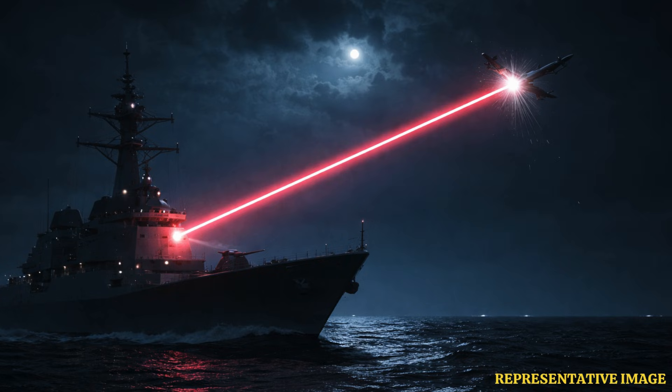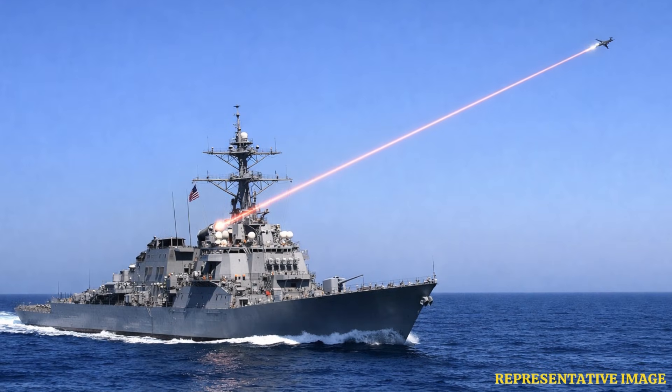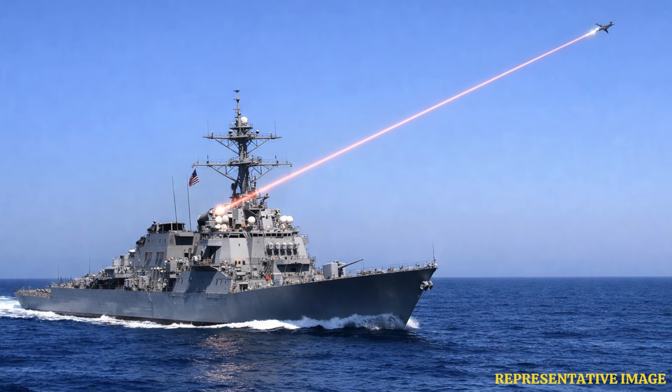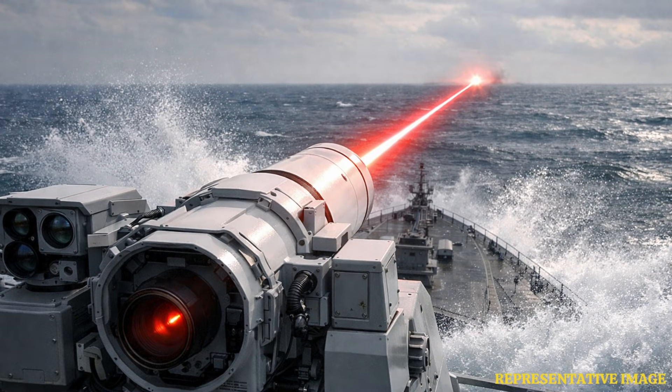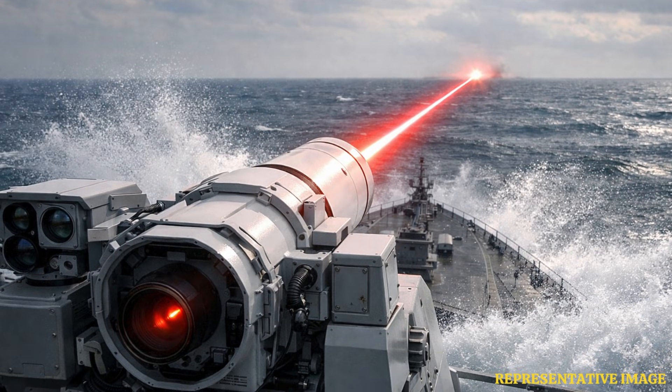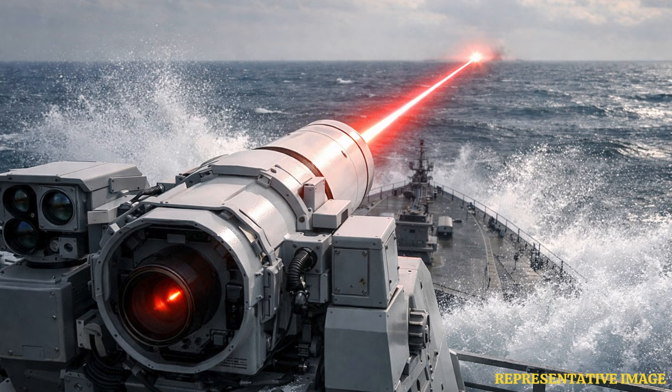Unlike conventional guns or missiles, the system draws power from the ship's electrical generation systems, giving it a deep magazine as long as there is power. It could provide protection from small aerial threats such as kamikaze drones and loitering munitions. The Helios weapon combines three key functions: a high-energy laser for direct target engagement, sensors for long-range intelligence, surveillance and reconnaissance, and a counter-UAS-mounted ISR Dazzler that disrupts or blinds hostile drone sensors.